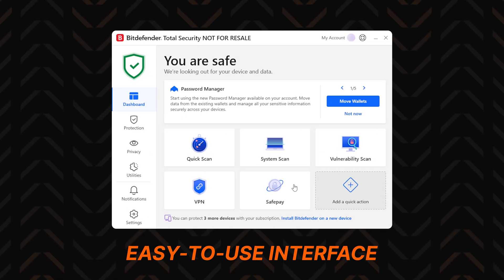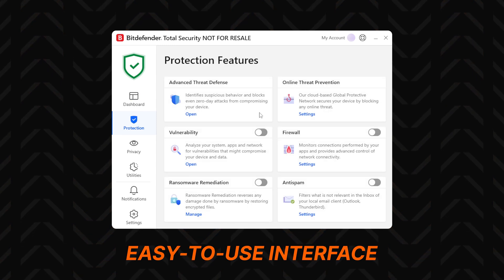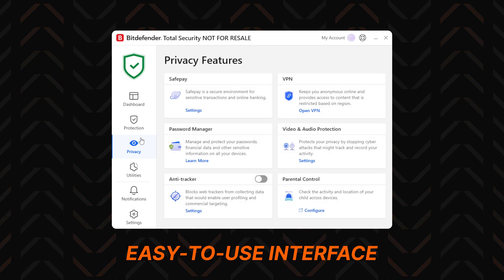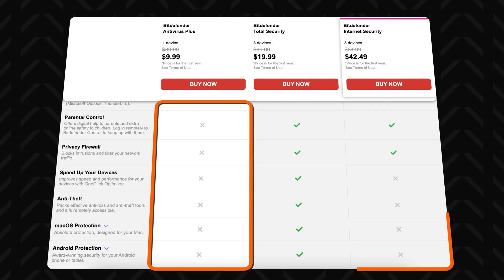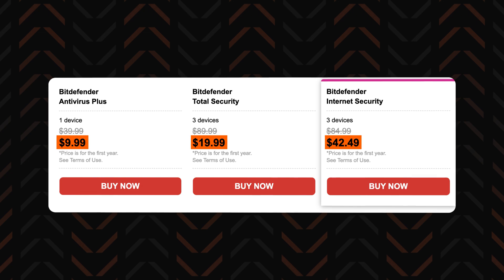The app is very easy to get the hang of — everything is neatly organized and explained, so you won't get lost. My only gripe is that some of Bitdefender's plans are Windows-only or very restrictive on features. However, that's what makes Bitdefender so affordable. You still get all the necessary malware protection, just less of the flashy additional stuff. So if you're on a budget, Bitdefender is definitely worth a try.